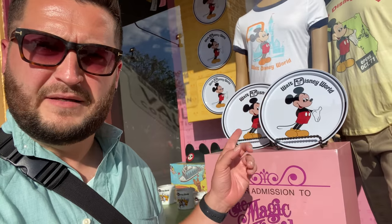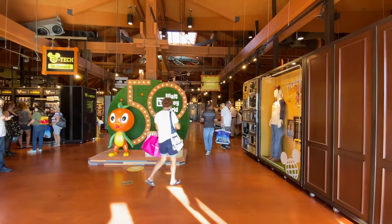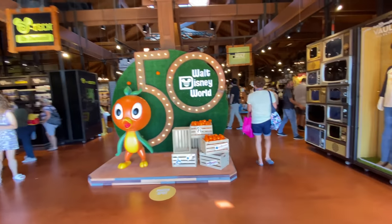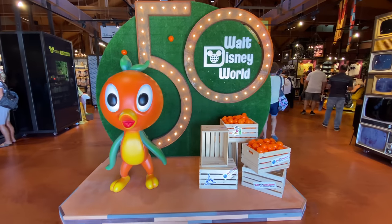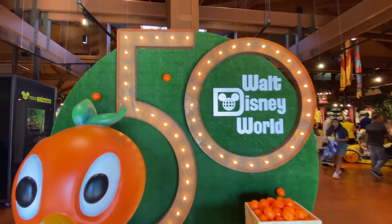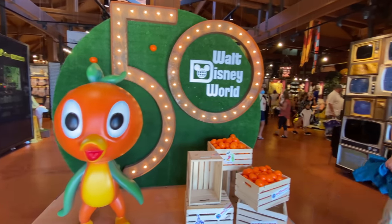There's literally a display right here — look at these little Mickey Mouse. So cute. Let's go in, see what we find, see how much it is, chat about it — the usual. Okay, here we go, into the co-op. First of all, look at this — I love the Orange Bird. I love that we got a little statue of him, a little photo opportunity that's the 50th. This is what I want from the 50th — stuff like this.